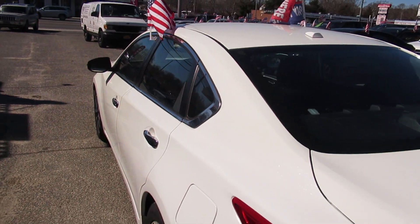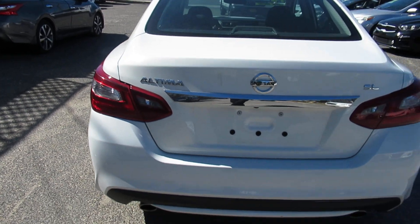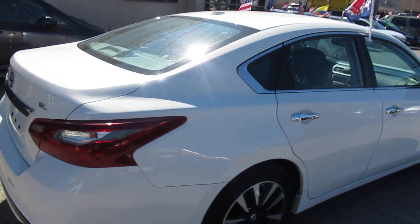We service all credit tiers — good credit, bad credit, no credit. We've got a program for everybody, folks. And we're here seven days a week. We've got a lender on premise. We're very easy to do business with.